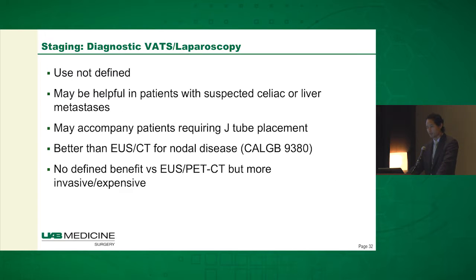In terms of VATS and laparoscopy, the use is not really well-defined. It may be helpful if you suspect liver or celiac nodal metastases. If you're going to put a J-tube anyway, it's reasonable to take a look. There is some evidence it's better than EUS and/or CT scan for nodal disease. That said, versus PET-CT scan, it really doesn't have a defined benefit while being more invasive and expensive.